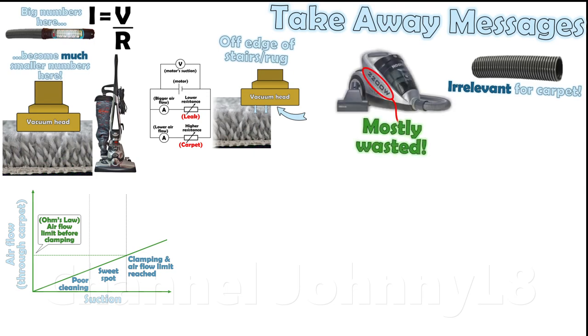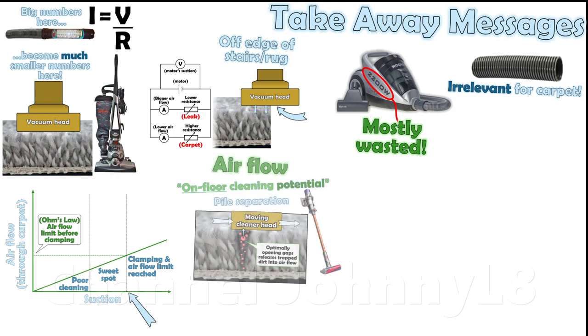Very high powered machines must mean they're wasteful and have cleaner head suction leaks, otherwise clamping would be so high that it couldn't be moved around easily. Air flow represents on-floor cleaning potential, and many other factors are relevant to best utilise that flow to get best cleaning results.